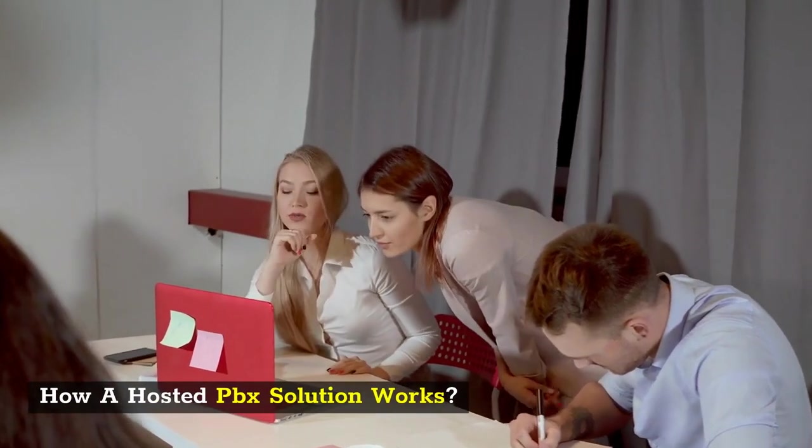Cloud Phone System Pompano Beach. How a Hosted PBX Solution Works.